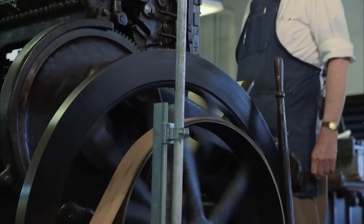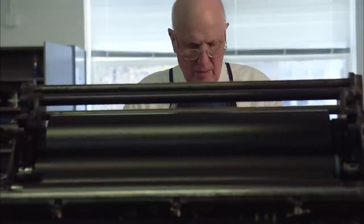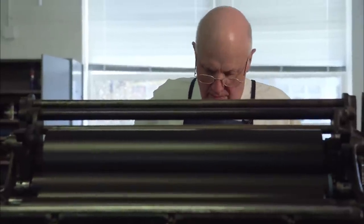JEFFREY BROWN: The making of a book is a very, very complicated process. The man who's kept it all going for four decades is founder, publisher, and a poet himself, Andrew Hoyam.